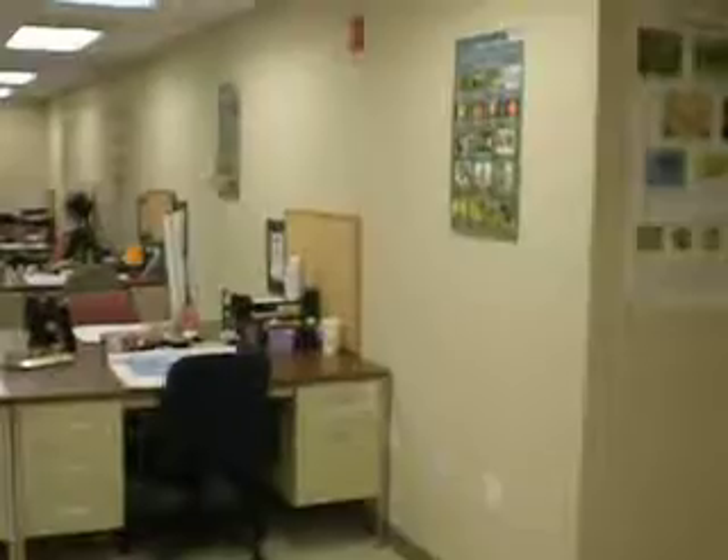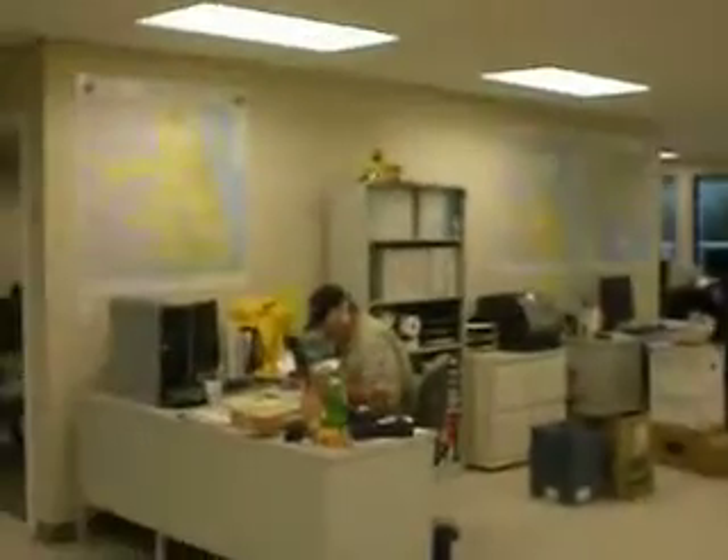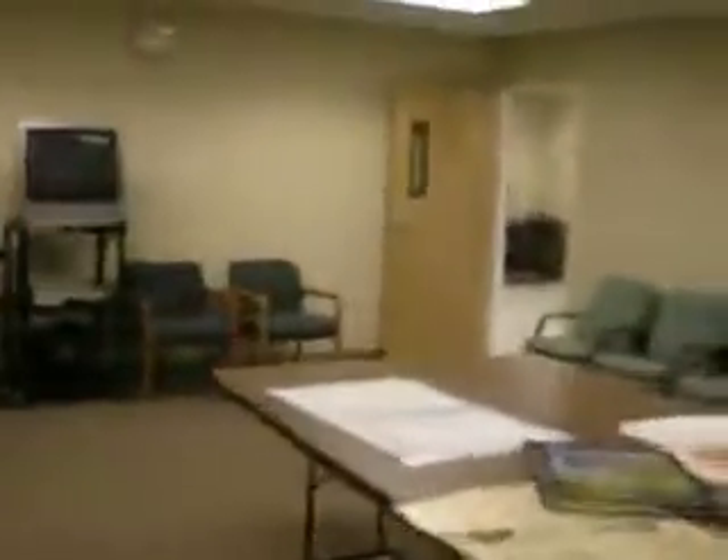There's the reception area. As you can see, they're all moved in. Just going to take a real quick video. This is the conference room.